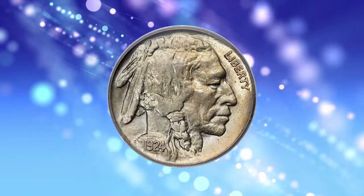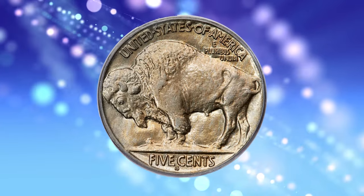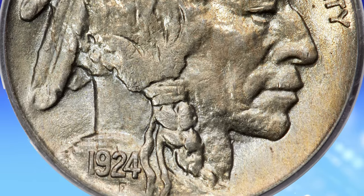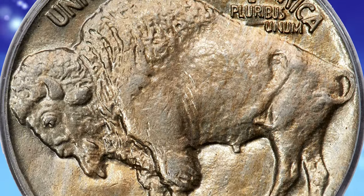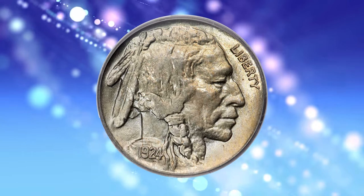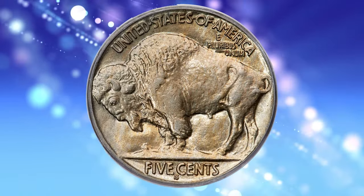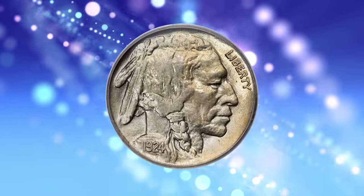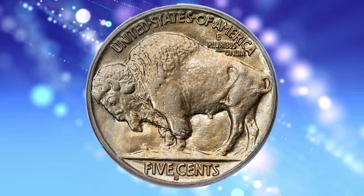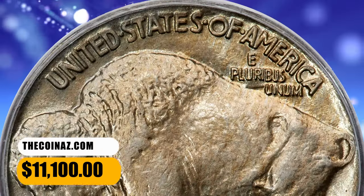Number 5: 1924-S Buffalo Nickel, graded MS65 by PCGS. According to Heritage Auctions, with its comparatively low mintage of 1,437,000 pieces and poor survival rate in mint state, the 1924-S nickel is an established semi-key date, particularly in higher grades, and is sometimes a target of counterfeiting and alteration. Though the piece offered here is unquestionably genuine, the overall appearance is closer to a Philadelphia release than a San Francisco emission. The obverse clearly exhibits above-average detail, and it is the reverse that drives home the point — the bison's head is practically complete and the horn is bold, a rarity even on mint state examples. This one sold for $11,100.